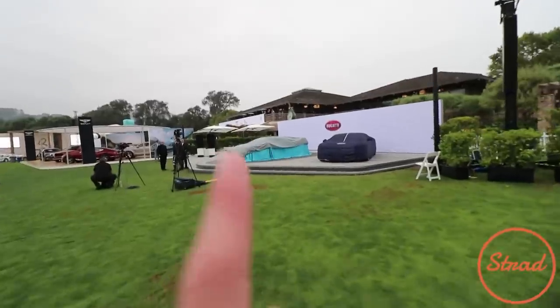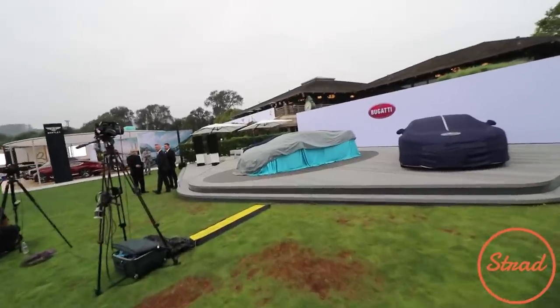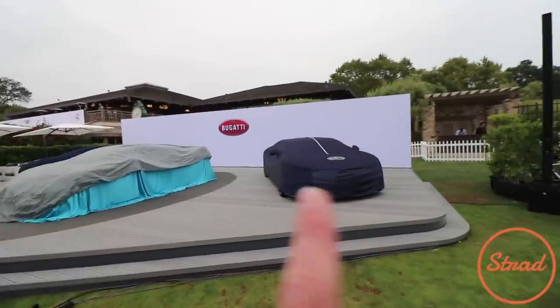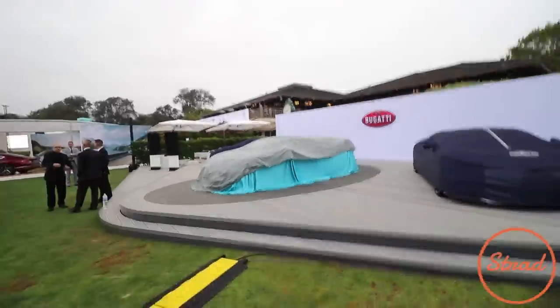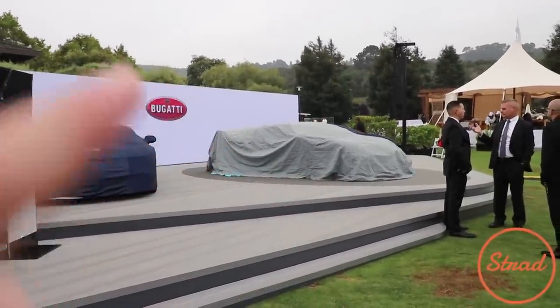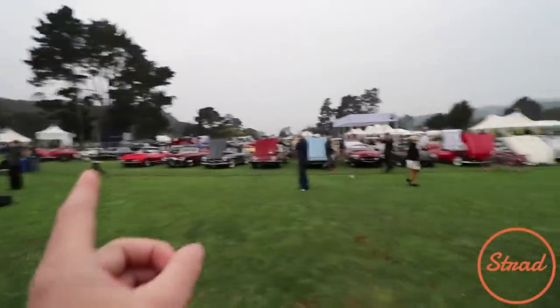That right there, ladies and gentlemen, is the new Devo. I don't really know anything about it. It's going to be $5 million, and they're building 40 of them. We've got a Chiron next to it, but there it is, just hidden underneath the covers. Three men in security kind of protecting the car, but you can see it's got a nice wing. It's kind of loosely based off the Vision Gran Turismo. Another Chiron right there. Let's go explore.